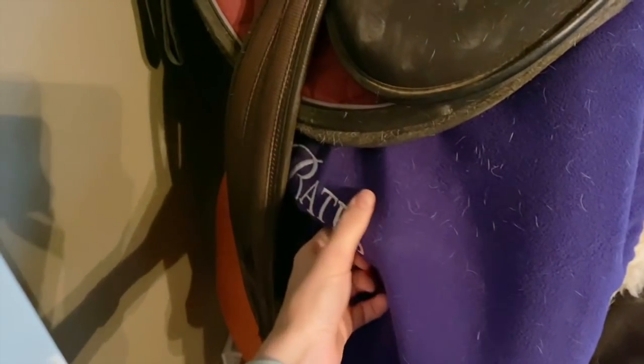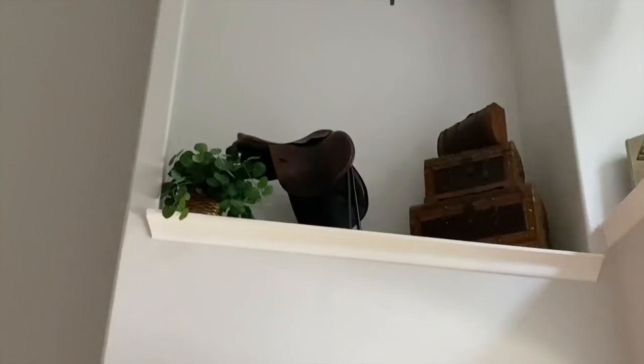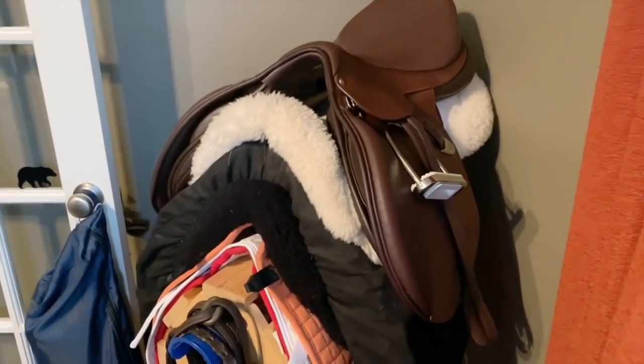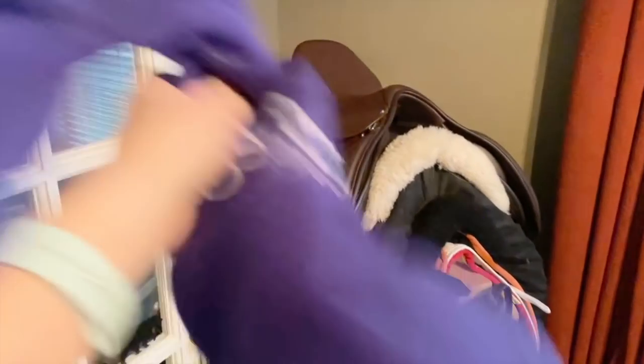Before we go, I just wanted to show y'all my brand new saddle. I just got a Bates jumping saddle. I had a Toulouse, which is now being used as decoration up there because it's actually broken — the tree broke because it fell. So I got a brand new Bates saddle. Look at how beautiful it is! We actually had to change out the tree, so now it has the medium wide tree. Oh my goodness, y'all, this saddle is gorgeous. Right under here is my dressage saddle that I just brought home — this one was custom made for Catcher and I, so I don't think I'm gonna be selling it.